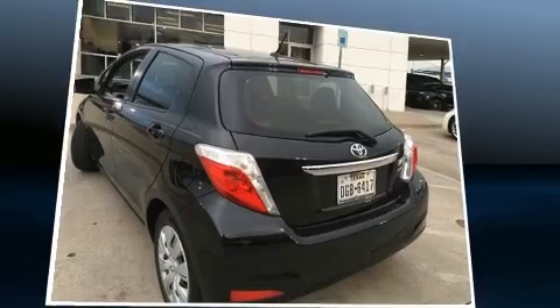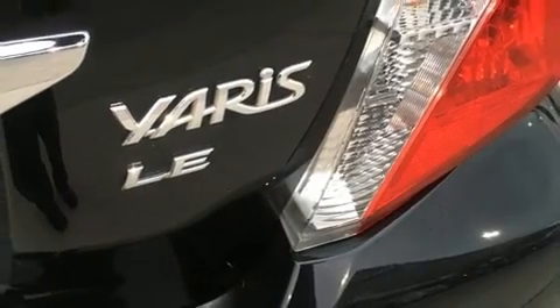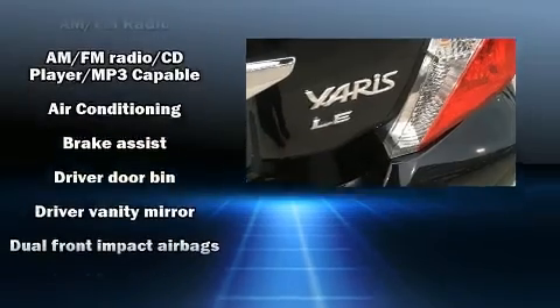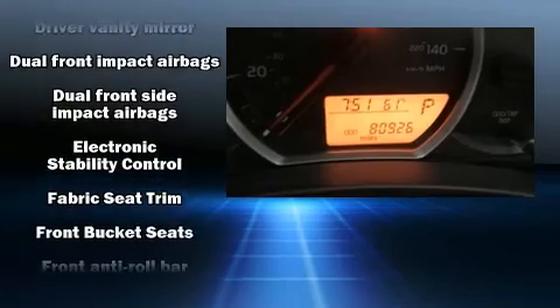Both high fuel economy and flexible performance are assured by the four-speed automatic transmission. Toyota paid particular attention to efficiency and practicality with the following features.